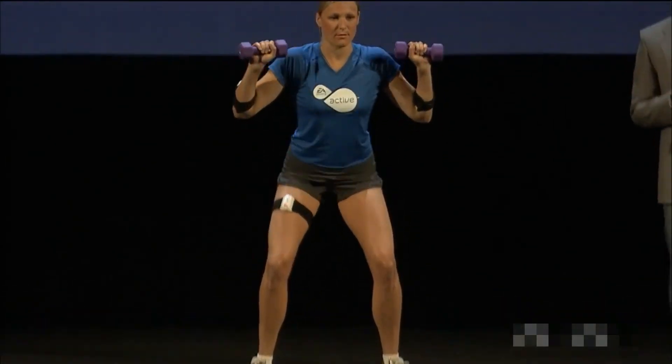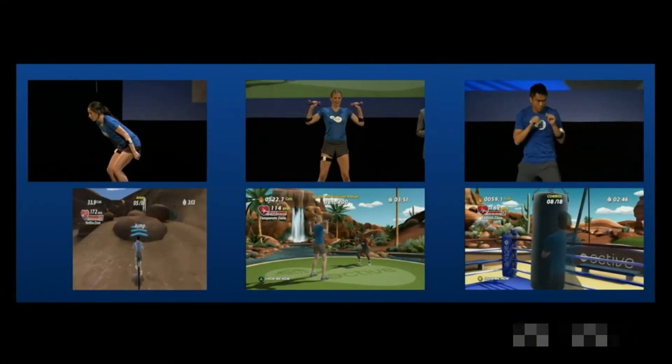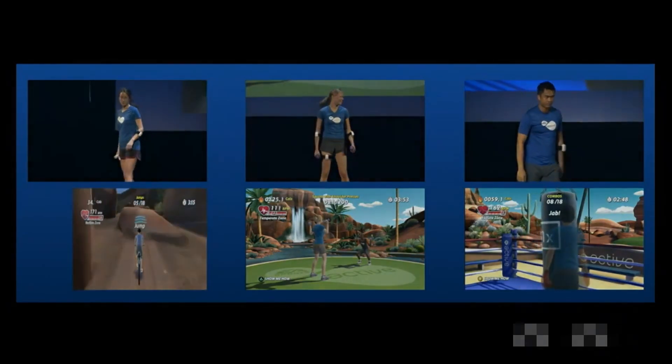We launched November 16th for the PS3, the Wii, and of course Xbox 360 with Kinect. Please experience it for yourself this week on the show floor at E3. Have a great show. Thank you very much.